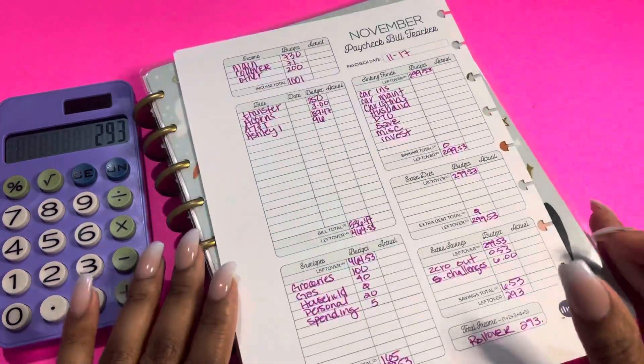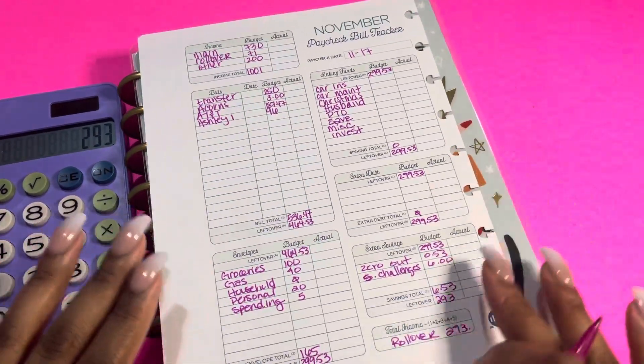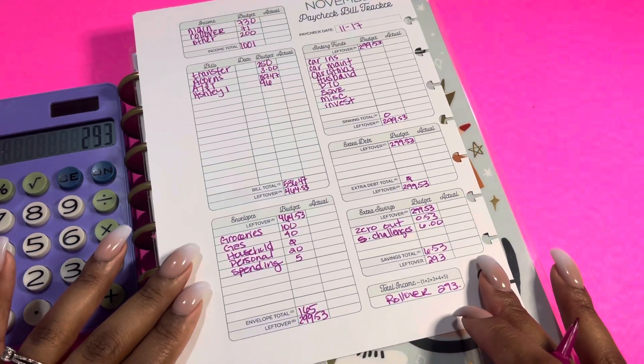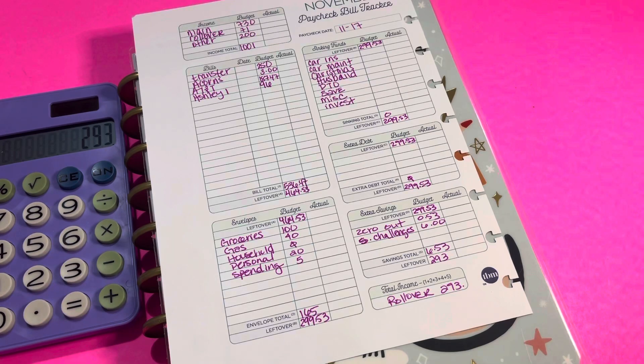So this is my paycheck budget for November 11th through the 17th. I hope you guys enjoyed this video. Don't forget to like, comment, and subscribe, and I will see you guys in the next one.